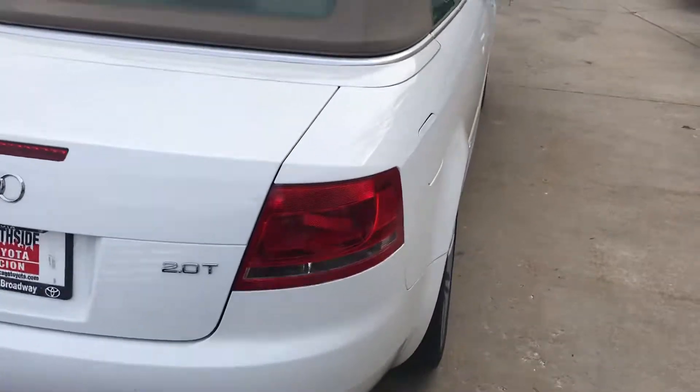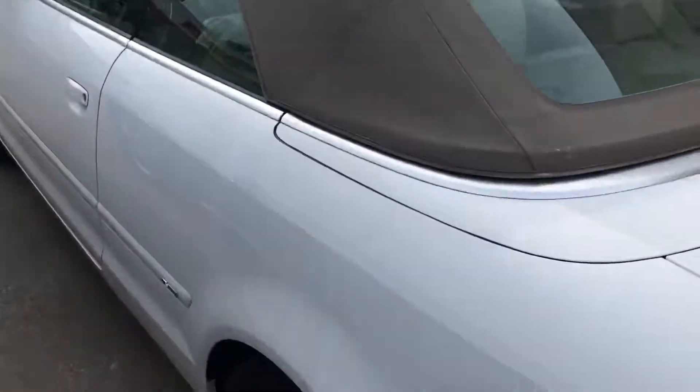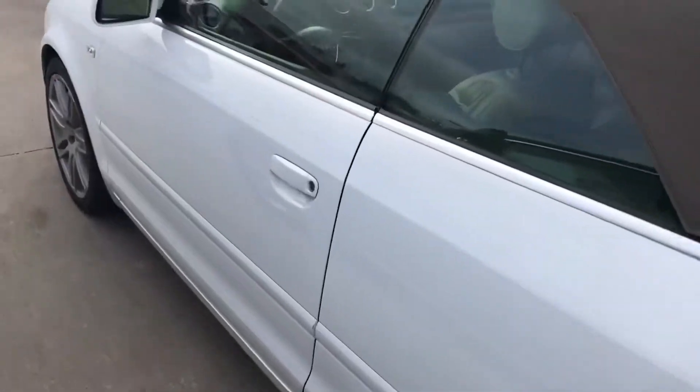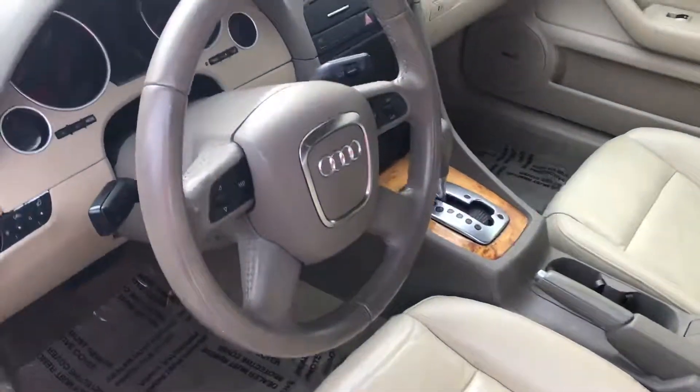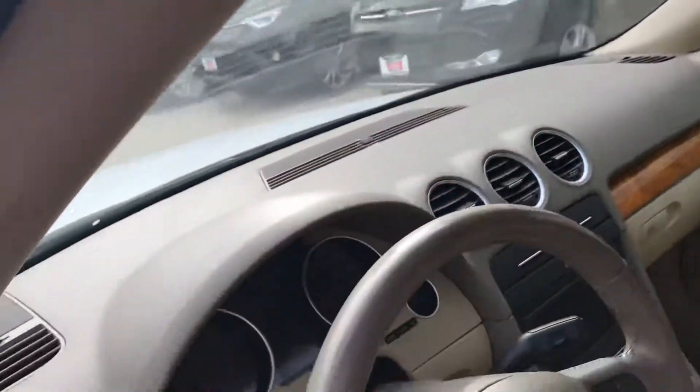This one is nice and clean. Looks like the top is in great shape. Take a little look inside here. Nice interior. The top functions perfectly.